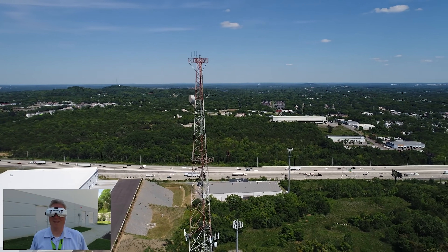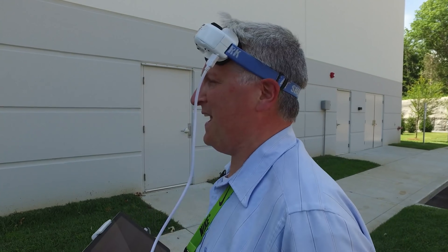And that, my friends, is how you fly over 400 feet. Thanks for watching. Thanks for subscribing. Have a great day. Leave your comment below.